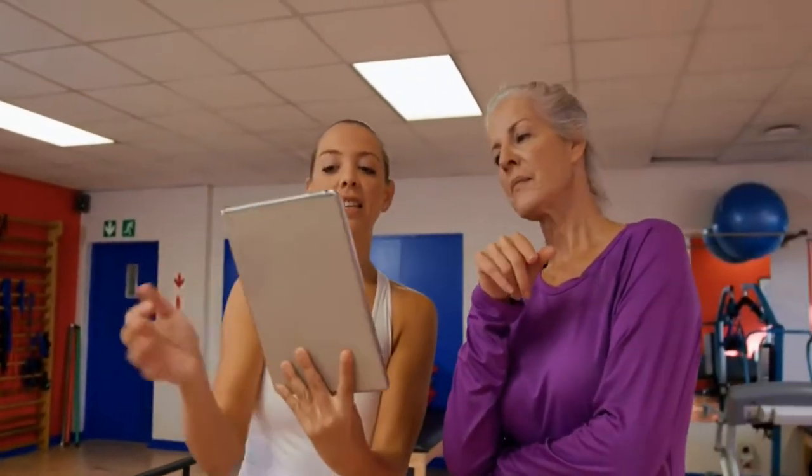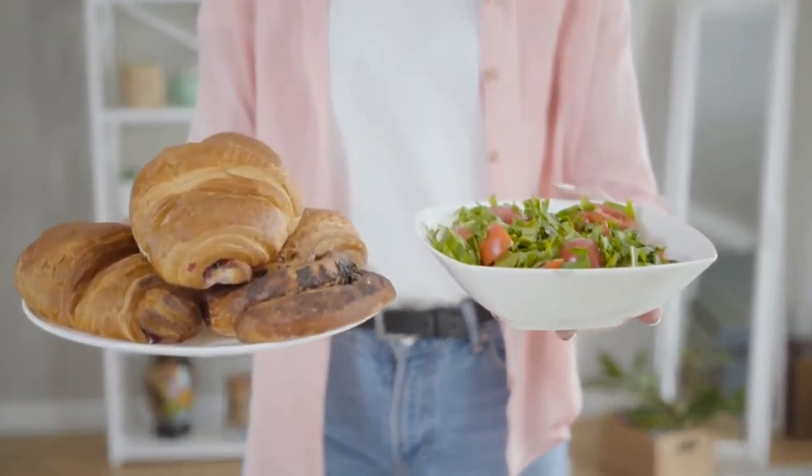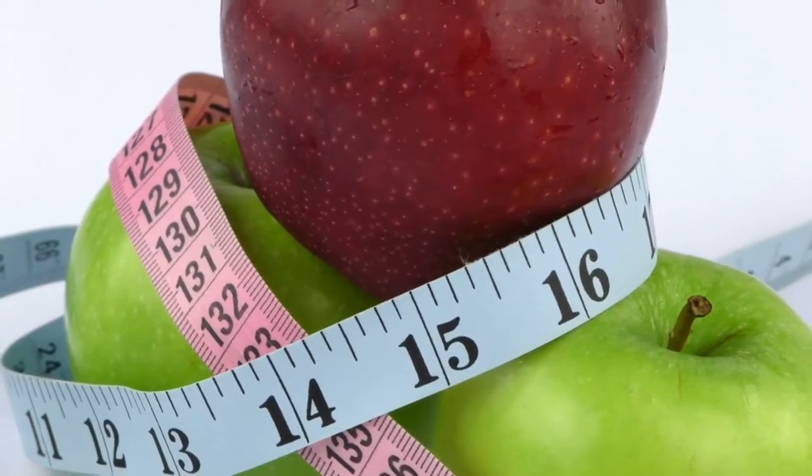Along with poor lifestyle choices, getting older can have a major effect on our health and appearance. By making a few simple changes to our diet, it's possible to slow down the aging process and give our bodies the vital nutrients we need to live a healthier, happier life.